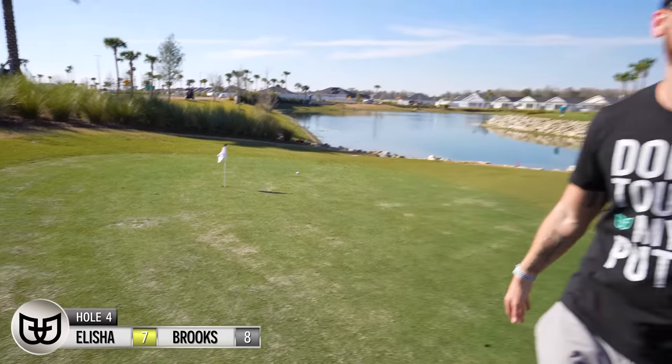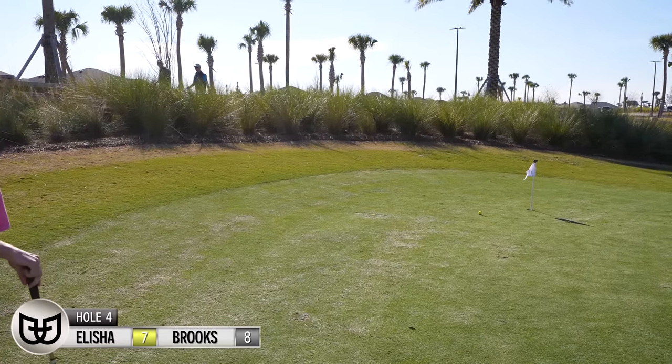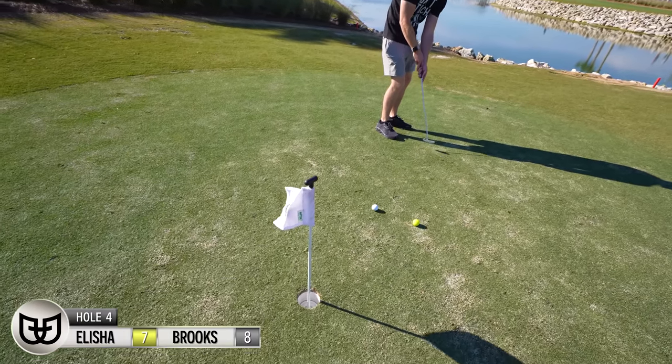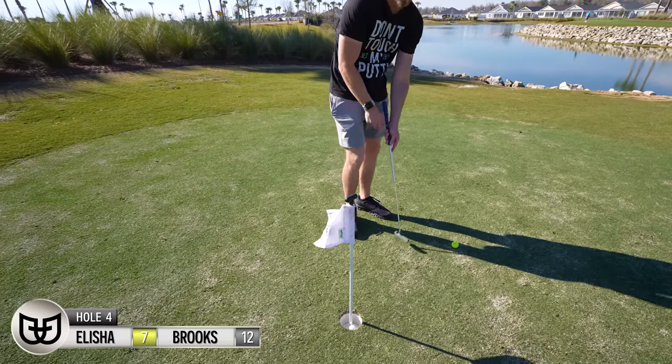It's all downhill. That was a great read. That was so close. That wasn't hard enough — I knew it when I hit it. Four.